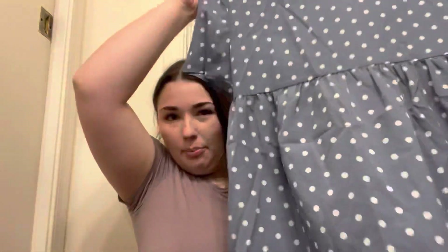I got this blue polka-dotted one, which is supposed to be a little more baby blue, but it looks better out of the package. It's like a peplum blouse — it has a button in the back. I'll try that on in a second. Let me show you the other shirt quickly too.